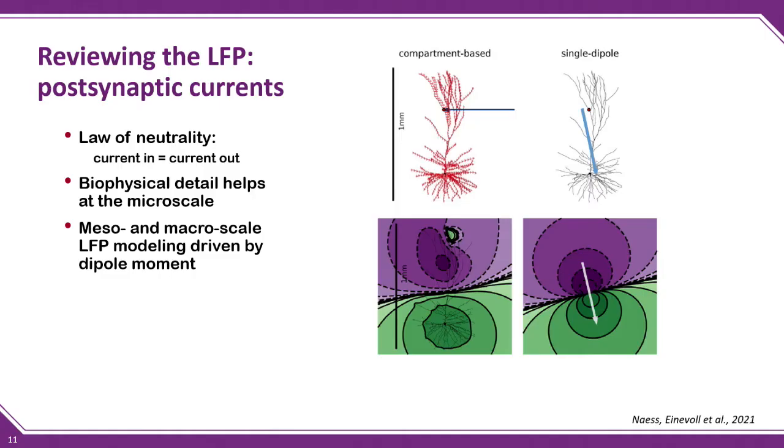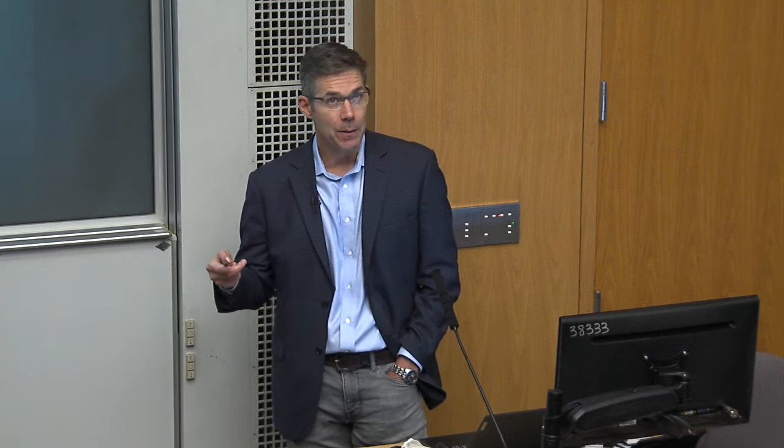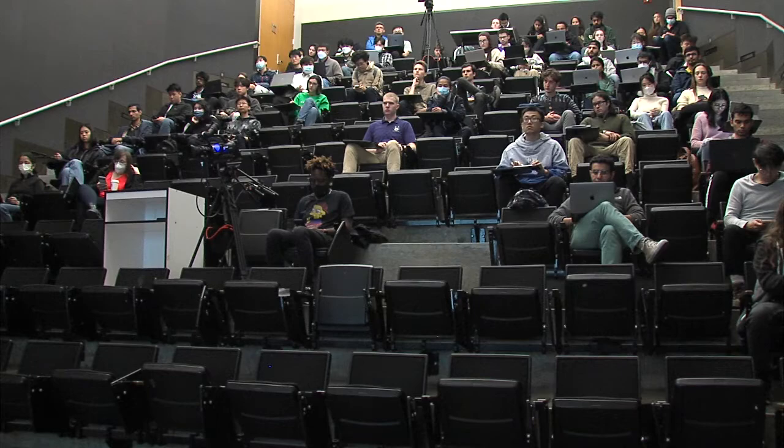Let's talk about field potentials and try to make sense of that. I'll review local field potentials very quickly. When I was a graduate student, I remember asking neuroscience friends: what is the local field potential? There are a lot of myths and misunderstandings. One of the best sources for clarity is to look at the physics and modeling papers. The first thing I'll say is that field potentials are not driven by action potentials — they're driven by postsynaptic currents, primarily synchronous postsynaptic currents.